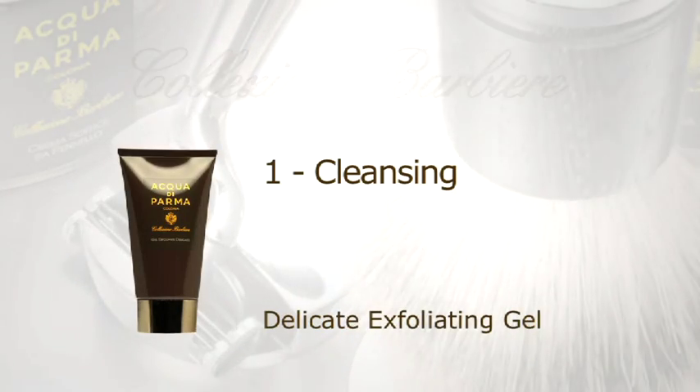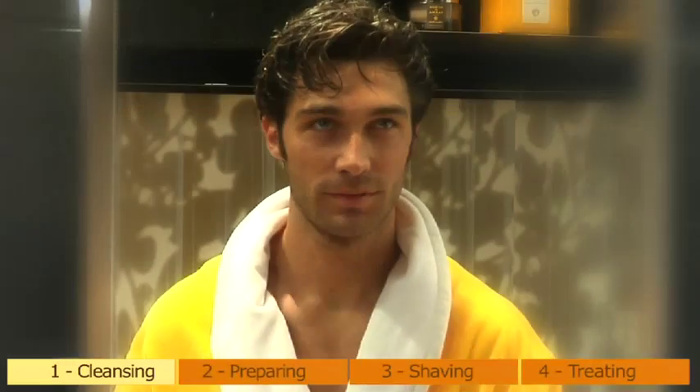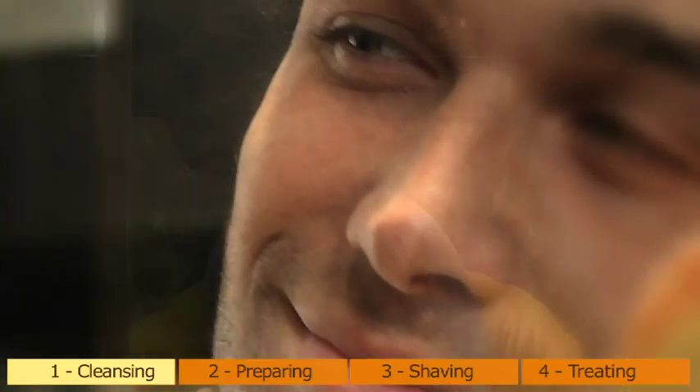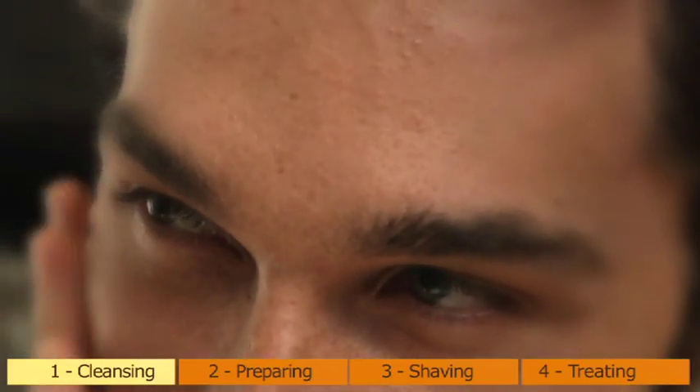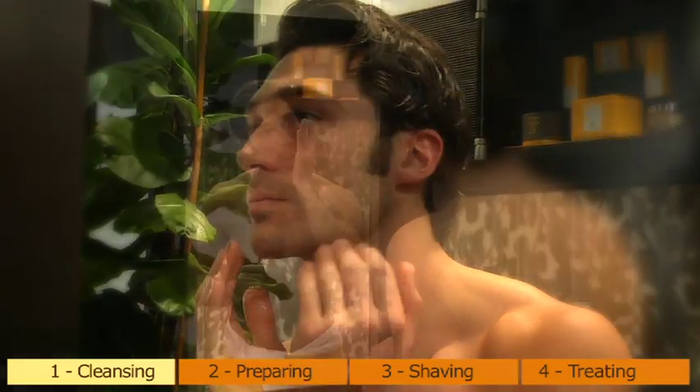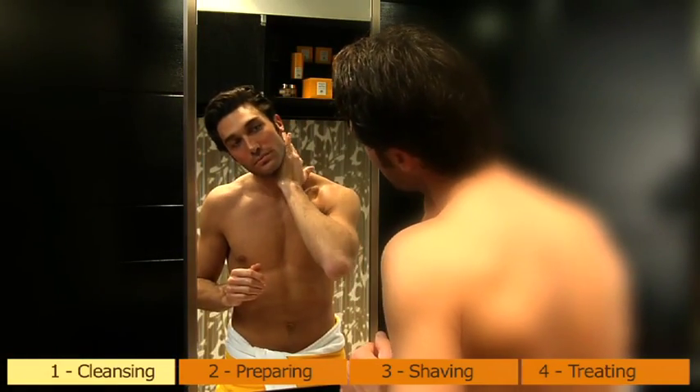Cleansing. A perfect shave begins well before the use of the razor. A good cleansing makes shaving easier, avoiding friction — which is often the cause of redness and inflammation — and helps the beard to grow in perfect condition, without itching or irritation, while also reducing the formation of ingrown hairs.